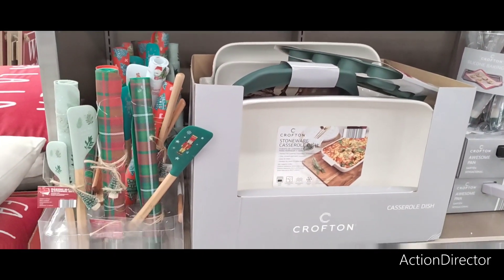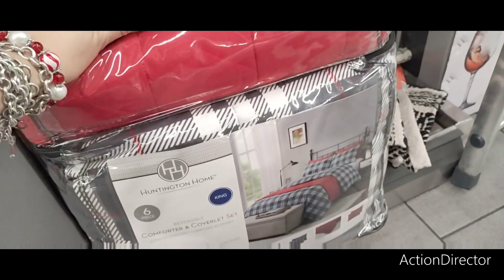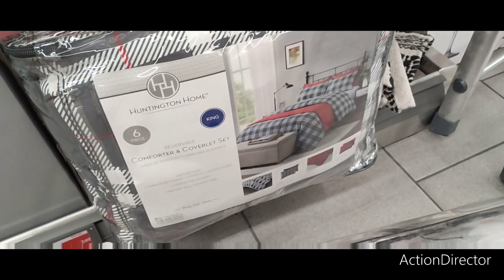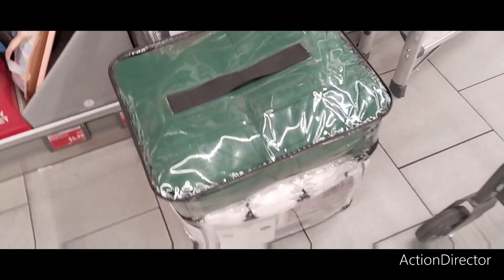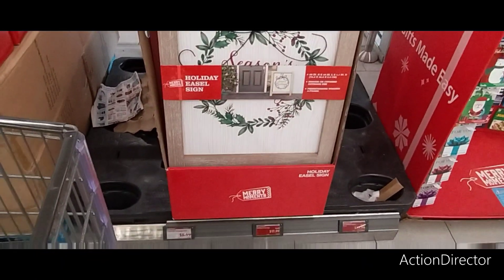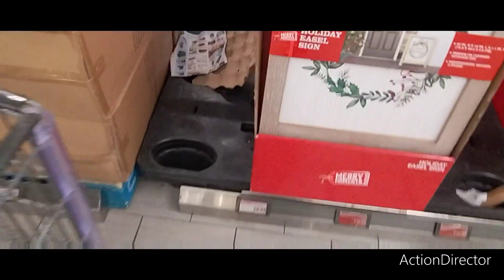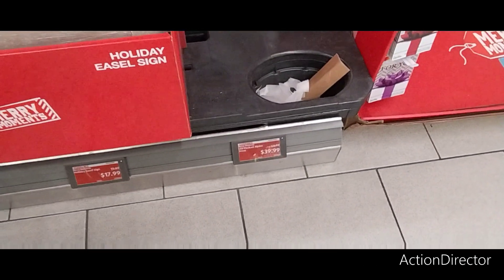They also have their holiday king-size sheets — I wonder how much they are. You get green sheets. No clue how much it is though — it's cute. We have their holiday easel sign, and this is going to be $17.99 — super cute, I really like it. We did miss the party because they had two-foot LED tabletop trees for $8.99 — that sucks that we missed that. They also had LED-flocked alpine trees for only $40.